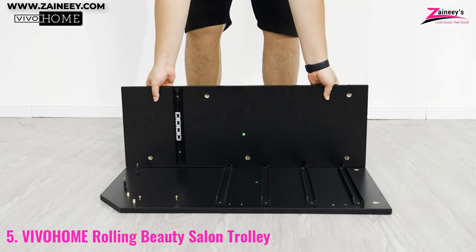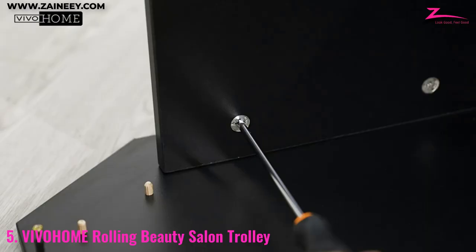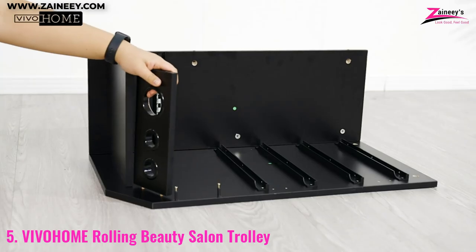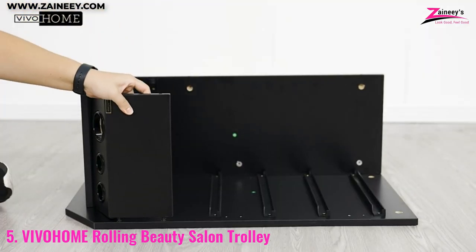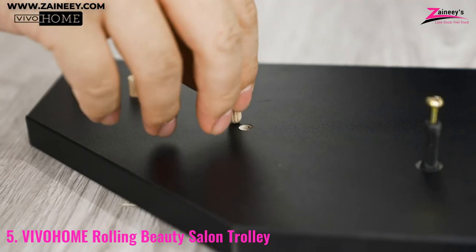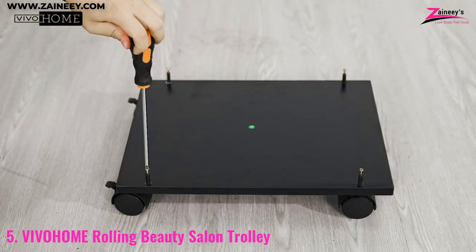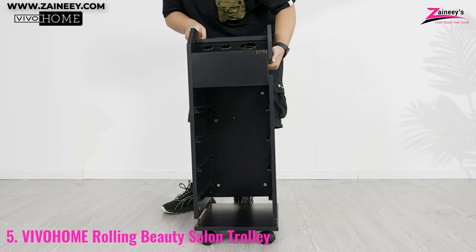With its easy-to-clean material and smooth surface, this beauty salon trolley is also very hygienic. This rolling cart features four slide-out drawers, three brackets, and one side tray, making it a great choice for hair salons, beauty centers, or bedroom storage. It is made of premium material, which is resistant to corrosion and rust.